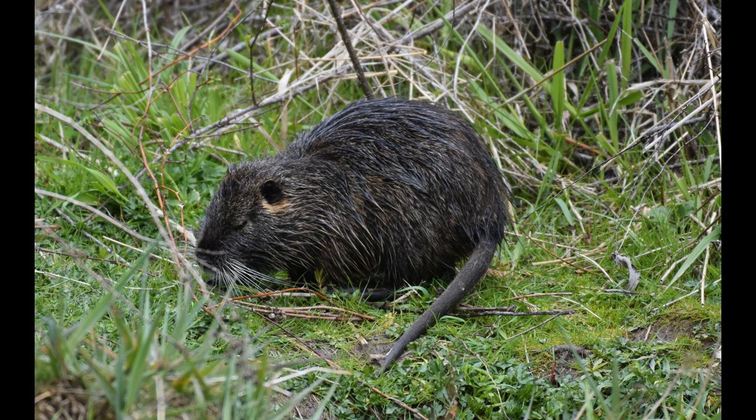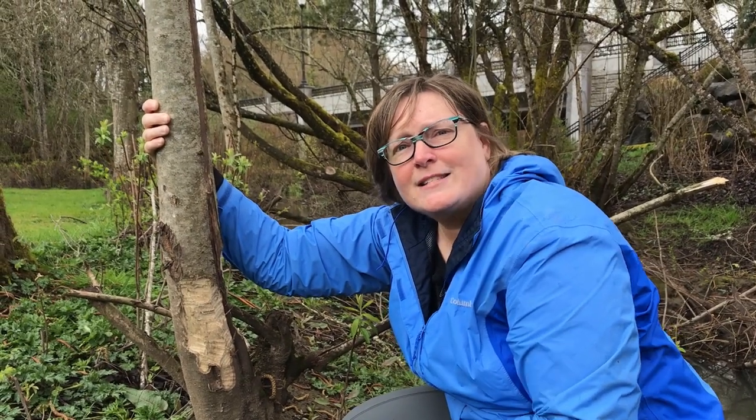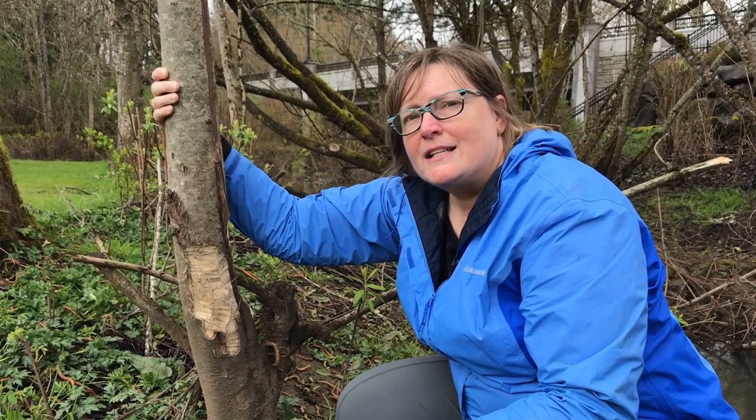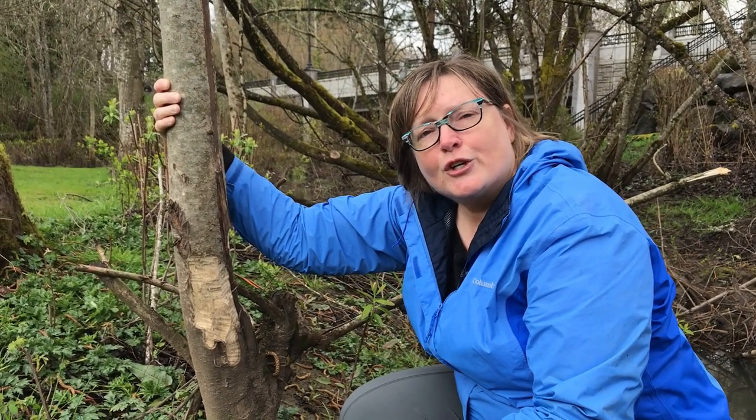Another difference between them is what they eat. Nutria love to eat soft plants like grasses and reeds. They also do a lot of digging and eat plant roots. Beavers have a very different diet. So you're probably never going to get to see a beaver in person unless you're out really late at night or really early in the morning. They sleep during the day. They're nocturnal.